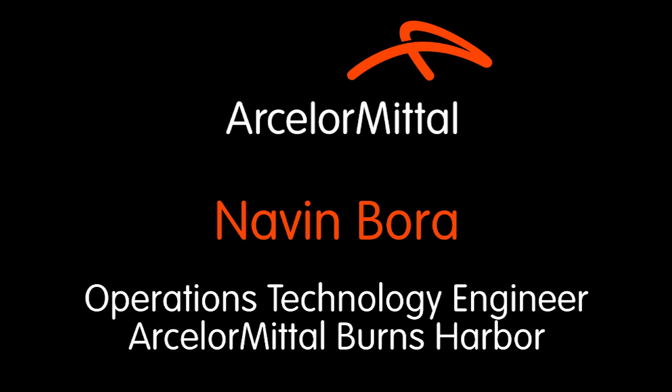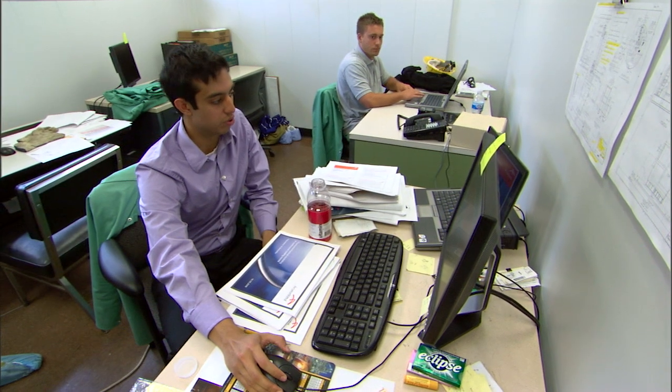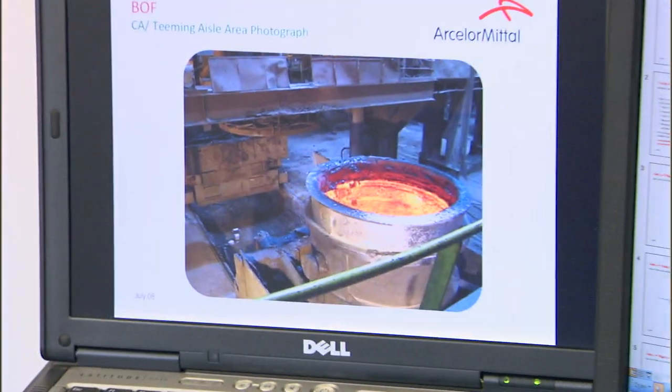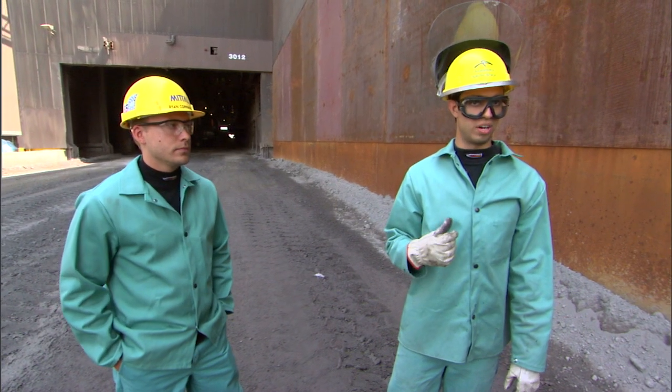This is the primary project that I've been working on recently for the past two or three months. It's to introduce automated measurement at the basic oxygen furnace, BOF, to measure the freeboard height. We're going to walk into the shop right now towards the center aisle where I designed my device.